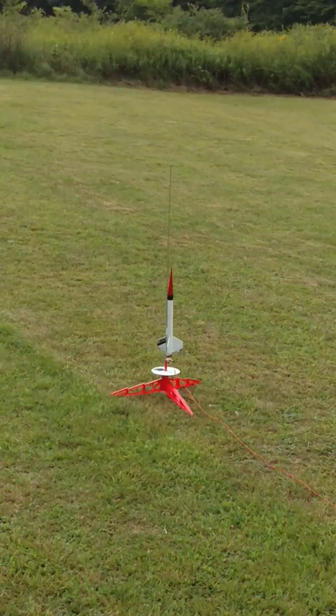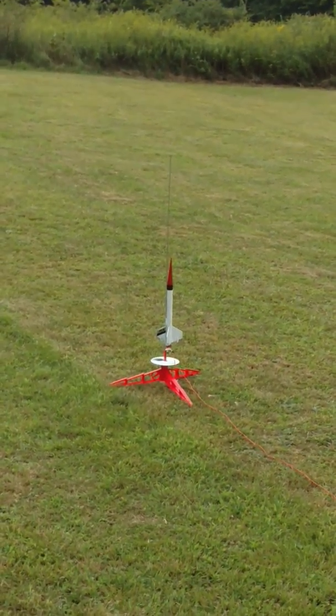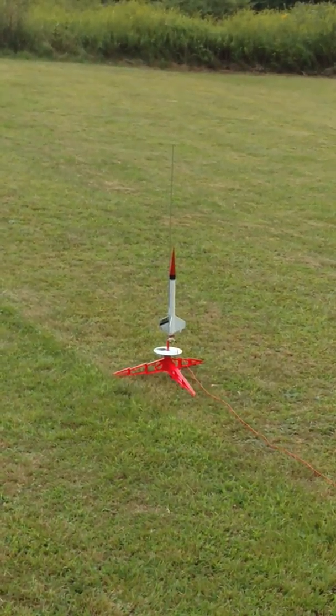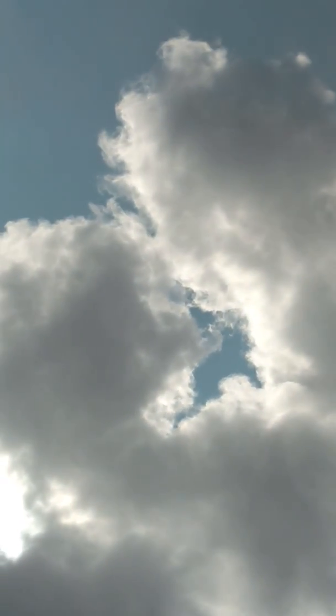10, 9, 8, 7, 6, 5, 4, 3, 2, 1, 0 — ignition! That went straight up in the air. I think we'll be able to catch it.